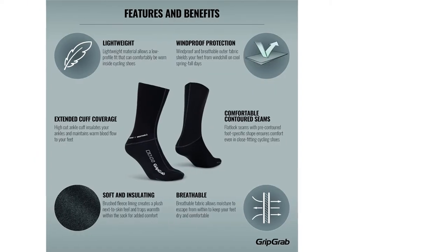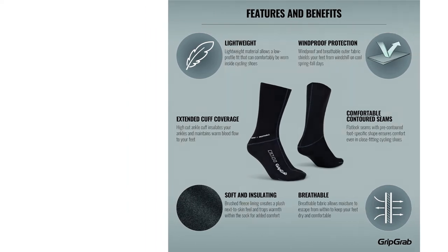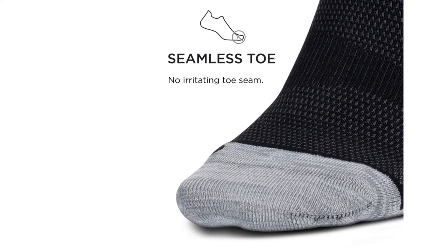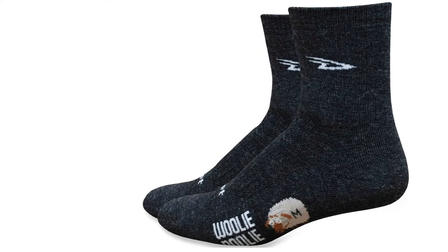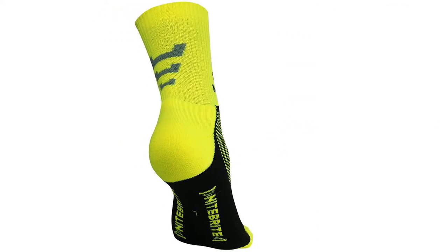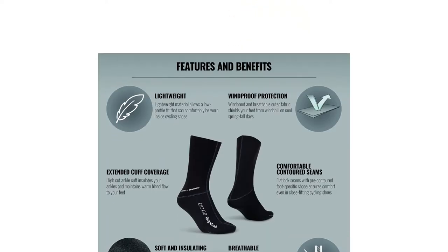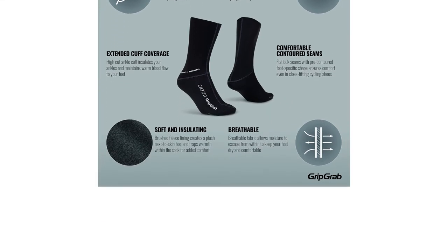Before the British cold snap truly settles in, we thought we'd break down the basics on choosing the best winter cycling socks in a comprehensive buying guide, with tips for women's, men's, waterproof and thermal pairs. Plus, we've compiled a list of the 10 best to slide your feet into from Amazon, eBay and Halfords, including both value and high-end options from Sealskins and Polaris. Let's clip in and get started.